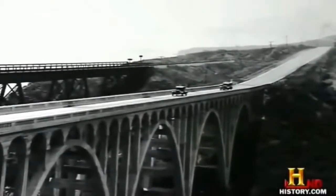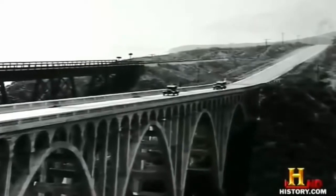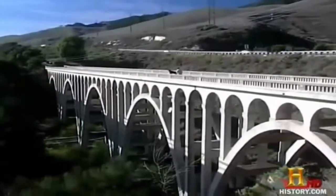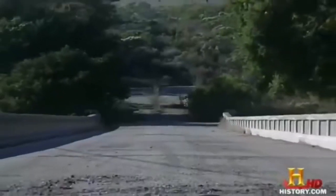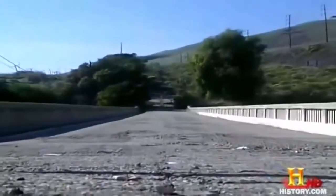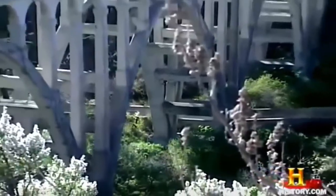That bridge stayed in operation well until the 1970s. At the time it was built, automobiles were much smaller and narrower. The road deck was fairly narrow, just about 22 feet wide, so the bridge became obsolete. Some of its importance within the state highway establishment is suggested by the fact that when the 101 was rebuilt in that area, they saved that bridge — they bypassed it and kept it in place as a monument to the work of the department.